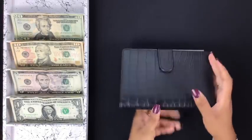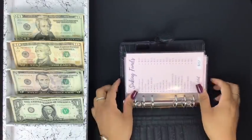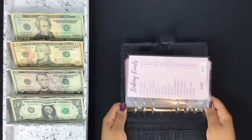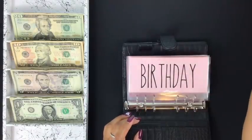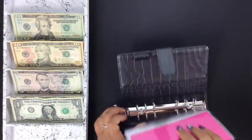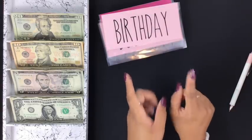So these are my A6 planners I'm using, available in the shop in black and pink. I'm going to take out my reference card that I use to prevent myself from having to write this stuff down every single week. Birthday is going to get $20.